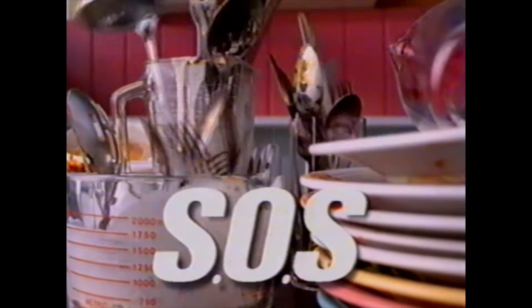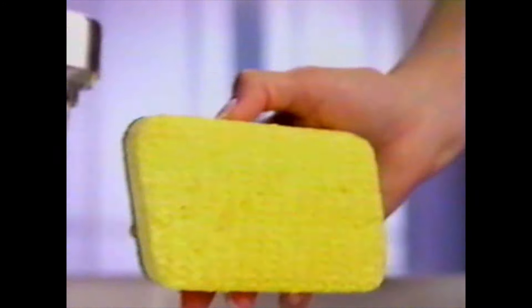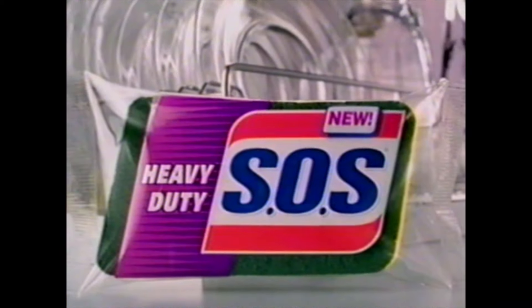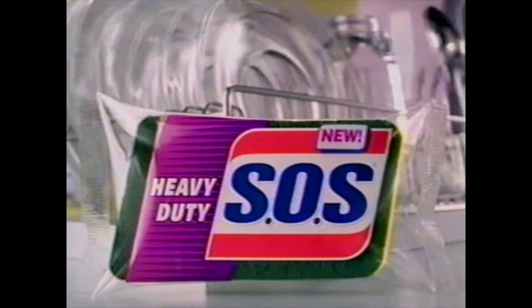You know what dirty pots and pans call for. But what about dirty glasses? Dishes? Silverware? Introducing the new SOS Scrubber Sponge — with a new shape for hard-to-clean places, a thicker long-lasting sponge side, and an SOS Tough Scrubber side. The new SOS Scrubber Sponge — now every kind of mess calls for SOS.